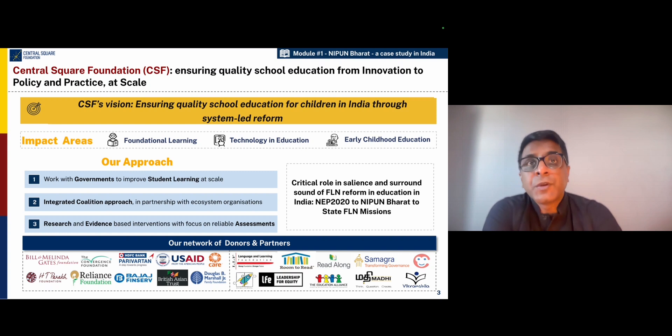Over the last decade, Central Square Foundation has played a very critical role along with many partner organizations on the reforms that have led to the new education policy 2020 and also the NIPUN Bharat Mission, which is India's foundational literacy and numeracy mission.